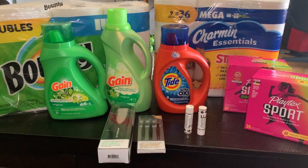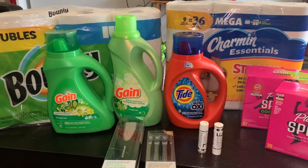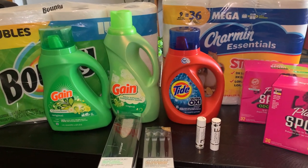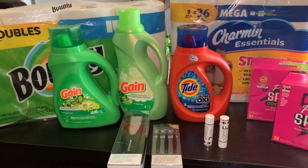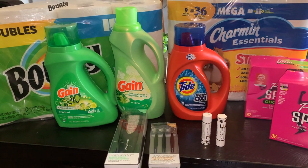Hi everyone, welcome back to my channel. I went over to Rite Aid today. Today is Sunday, May 9th. Happy Mother's Day to all the mothers out there. I hope you're having a wonderful day and feeling loved and blessed on this special day.